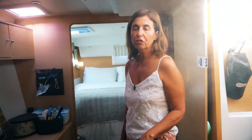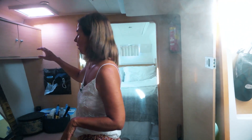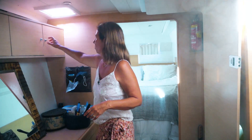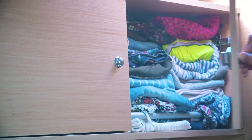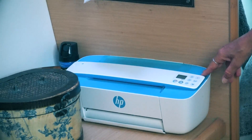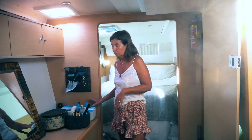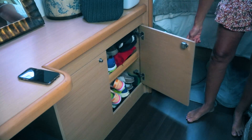This is our cabin which is called the owner's version, which means this whole side of the boat is for ourselves. Here we have where we put our clothes, just normal clothes here. Here is kind of an office we use, and here is a printer which we have to use when we arrive in countries and need to print some documents, so it's very helpful to have on board. Down here we have all of our shoes.